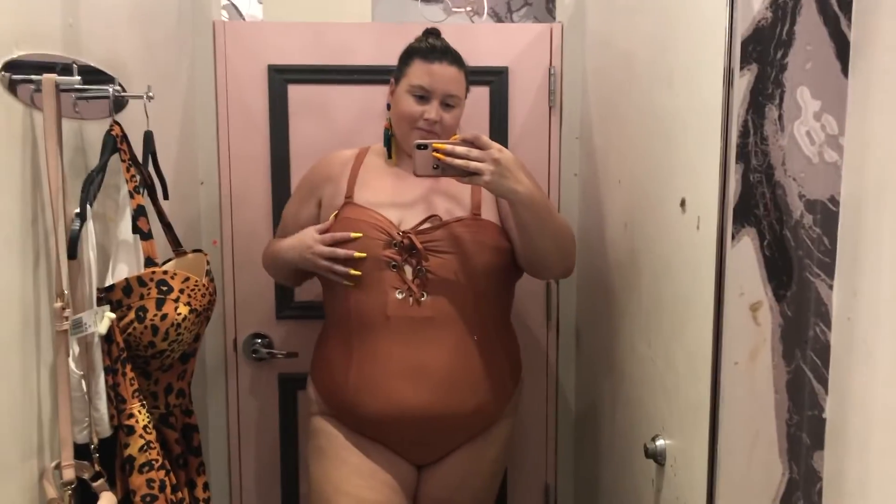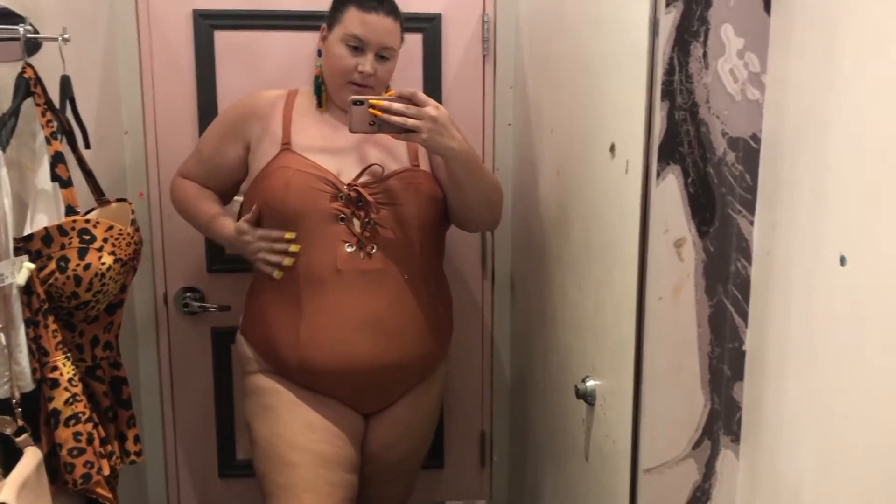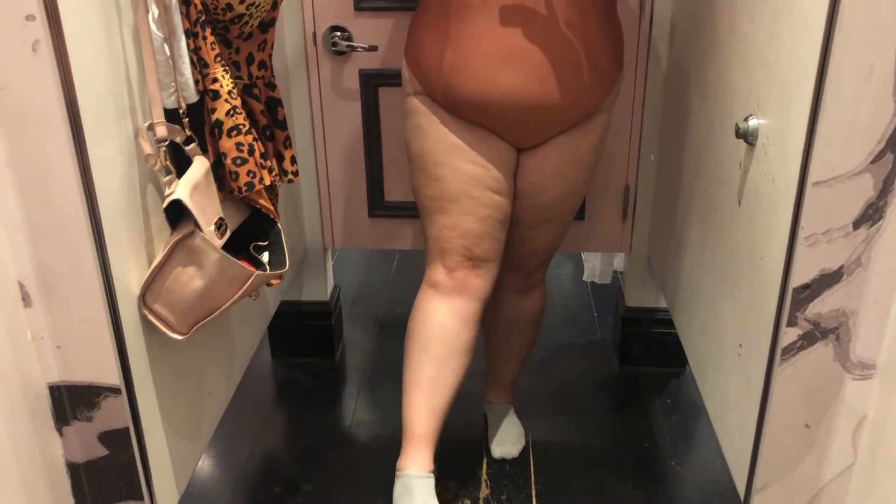The third Forever 21 suit was cute enough and the bust fit with some room, but I felt too tall for Forever 21 suits — they kept digging into my shoulders. The little tie detail on top is cute but not worth it. Again this is a 3x. I just don't love that even in a pinch I'd reach for this.